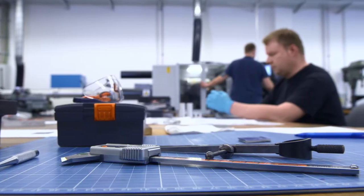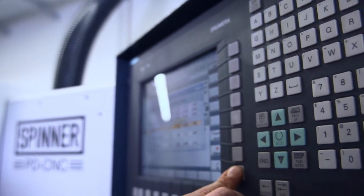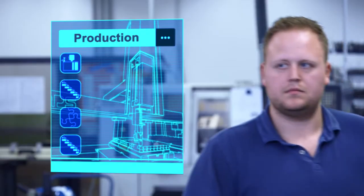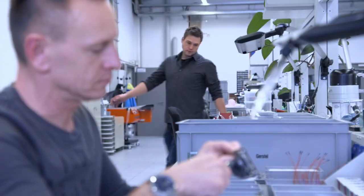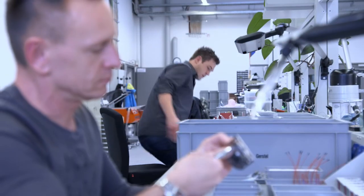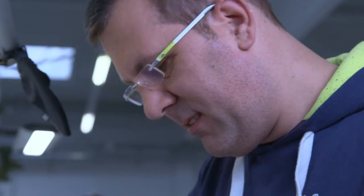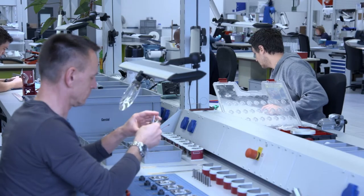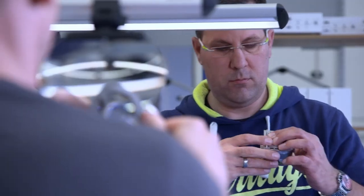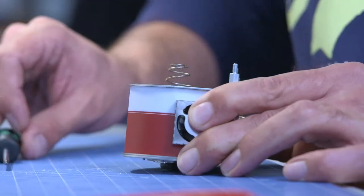Right down to the finest detail. Gerstl manufactures with the highest technical precision for the highest possible precision in chemical analysis. Precision manufacturing in small series — that is what Gerstl does. Most of these experienced specialists received their vocational training in fine mechanics here. Some have been with the company for over 30 years.